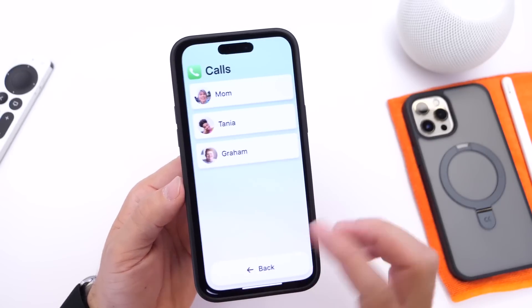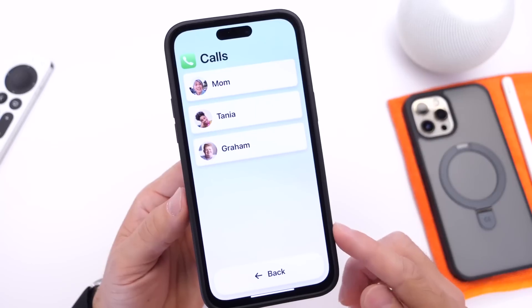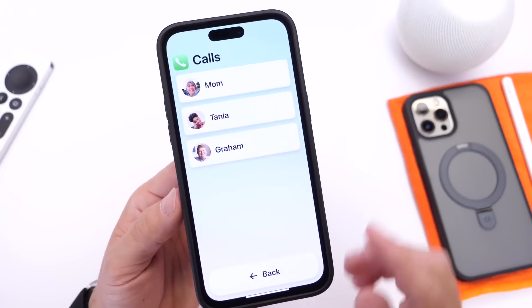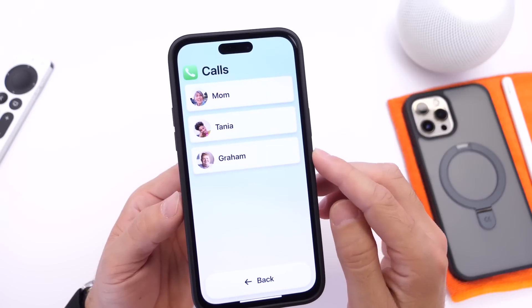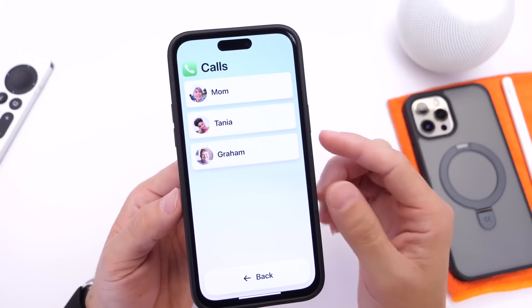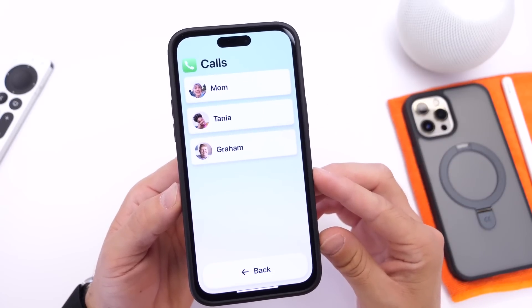Inside of application UI, you can also customize it. Here is the call history — you have a back button on the bottom. This is a lot cleaner than what Apple used to offer before. Before, you could just make the text larger. That's it. This is an entire UI customization and experience for accessibility, which I'm really, really loving here.